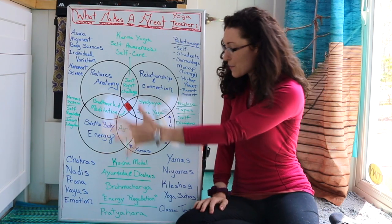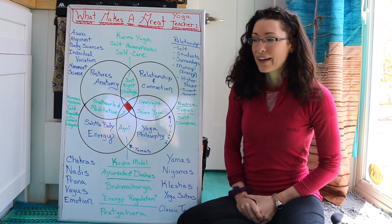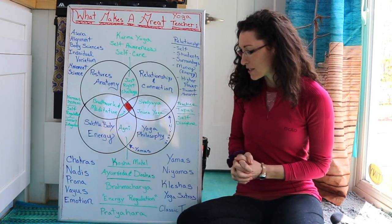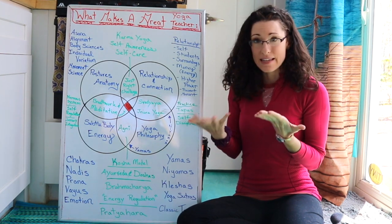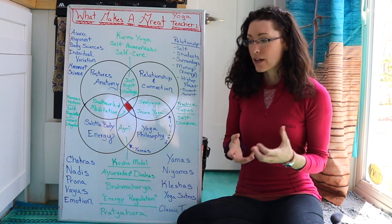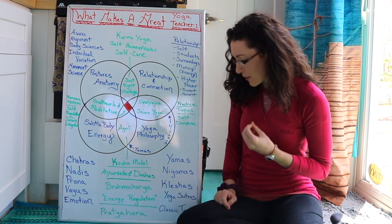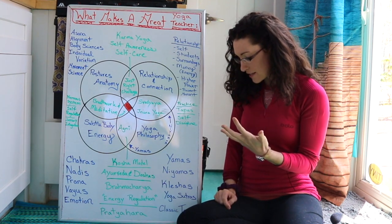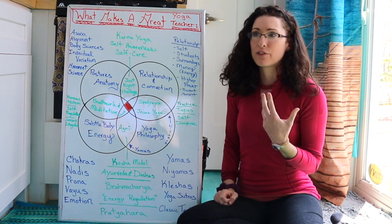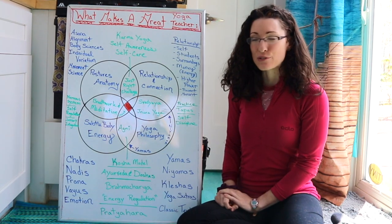Then we move to yoga philosophy, which has many components. The yamas and niyamas are usually the foundational work we study first, along with the yoga sutras and classical texts associated with yoga, the klesha system, and the overall idea of energy and consciousness — with a lot of overlap into the subtle body section.